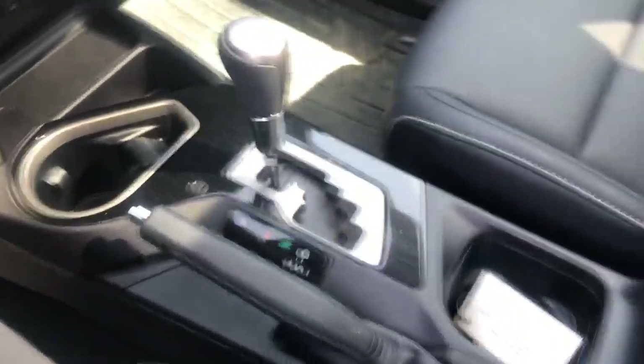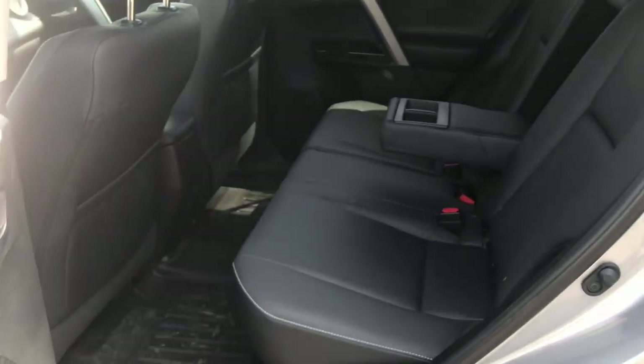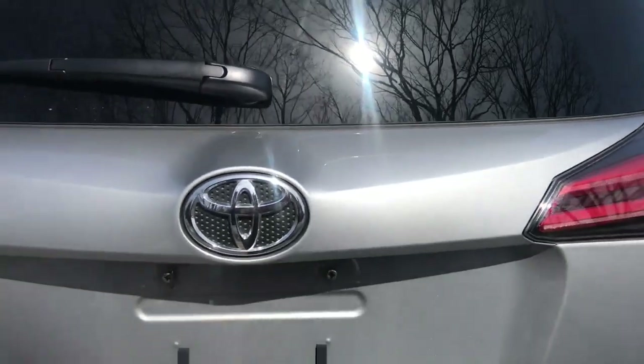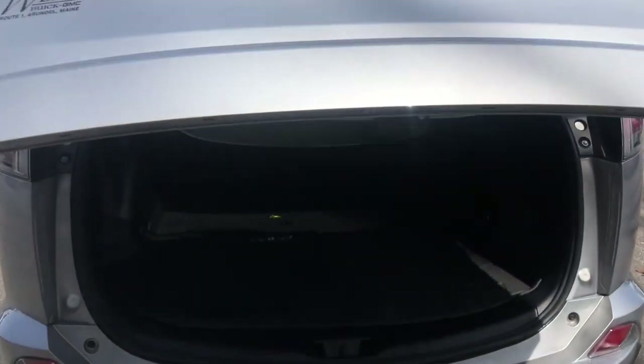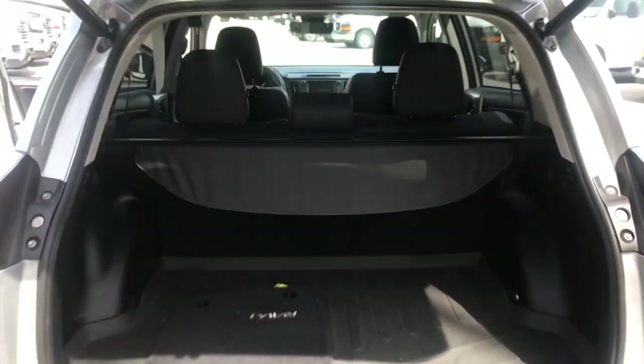Cup holders, shifter, and center console there. Take a look at the back seat — very spacious. You can take a look at the trunk as well. You've got your power tailgate and your trunk with cover there.